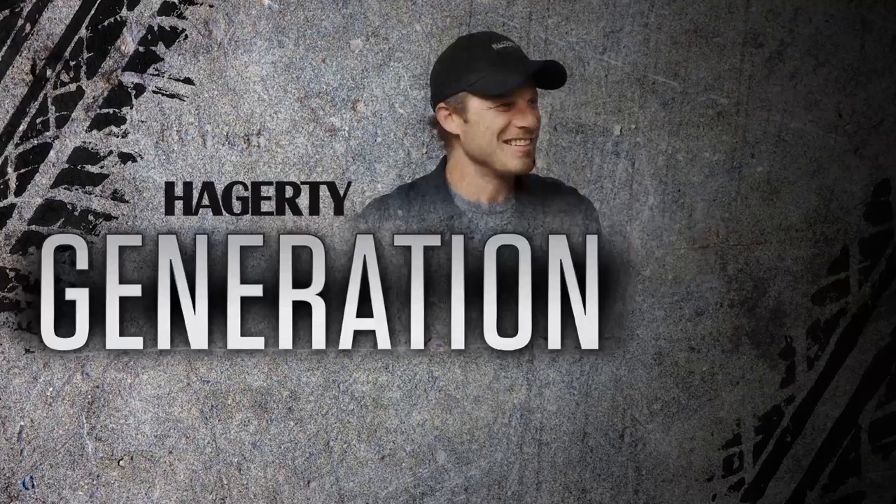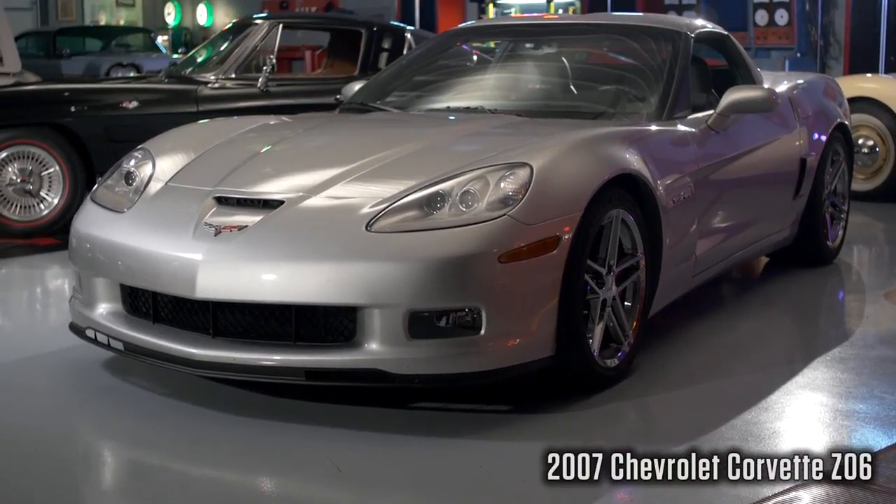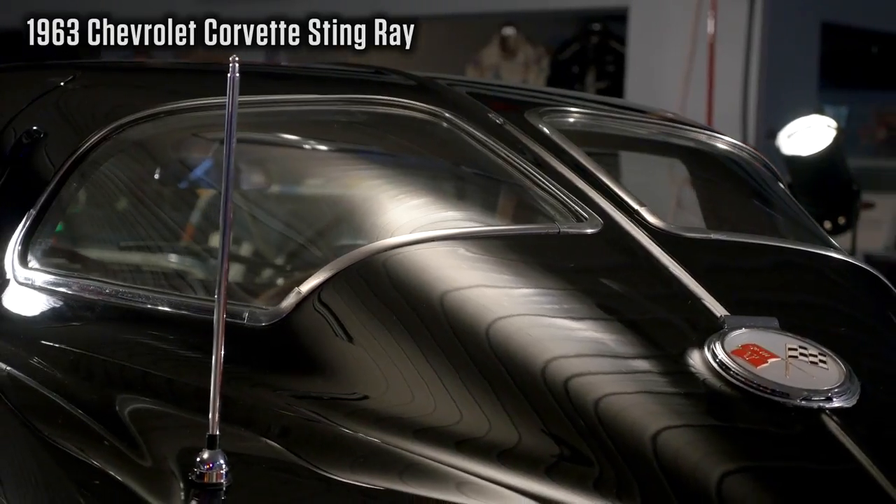This episode, we're talking Corvettes. I'm Matt, and this is my older co-host — much wiser host, Davin. Today, I've brought a 2007 Z06 Corvette. And I have driven this iconic 1963 Corvette split window.